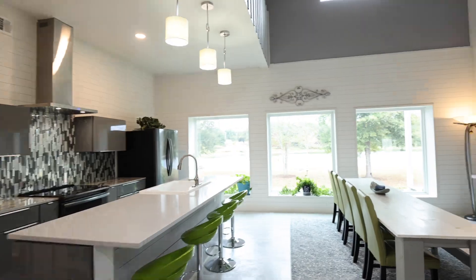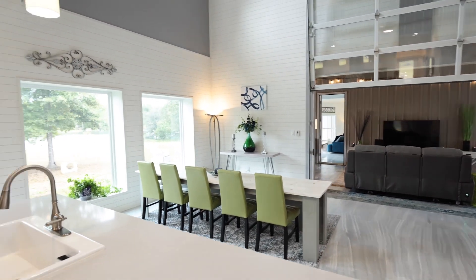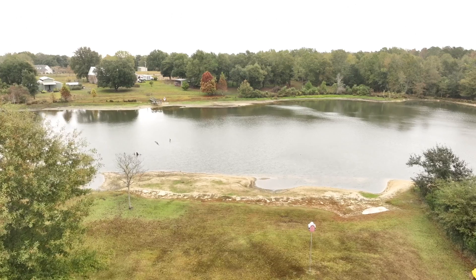Take a look at these extra-large windows that flood the living and dining space with natural light, offering breathtaking views of this lush yard and the tranquil pond. Imagine waking up to this serene beauty every morning.